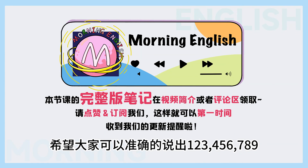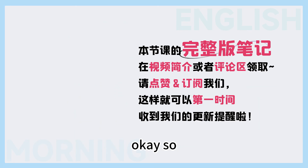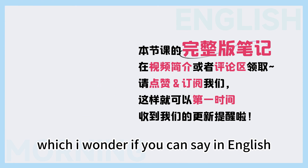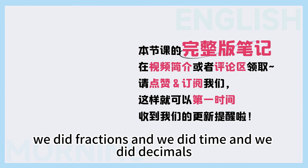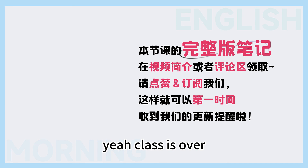今天呢我们的小学数学课堂到这里就结束了. 希望大家可以准确地用英文说出: 一亿两千三百四十五万六千七百八十九. So today we did really big numbers, fractions, time, and decimals — which are basically fractions. Class is over, class is done. See you, bye-bye! Bye. 下期见!